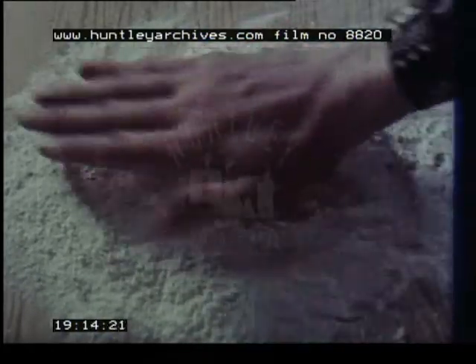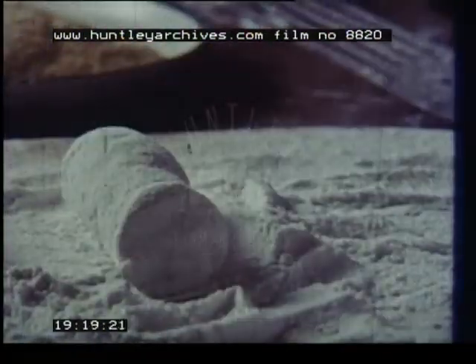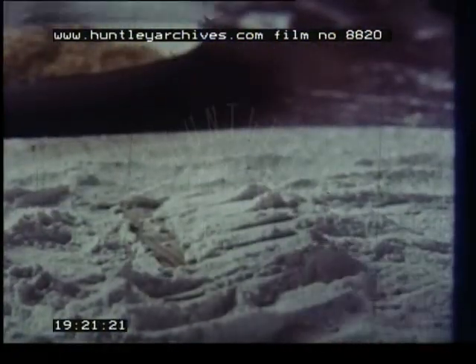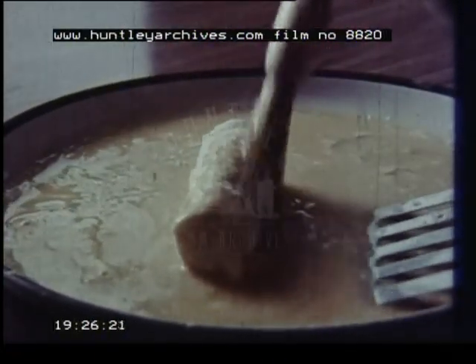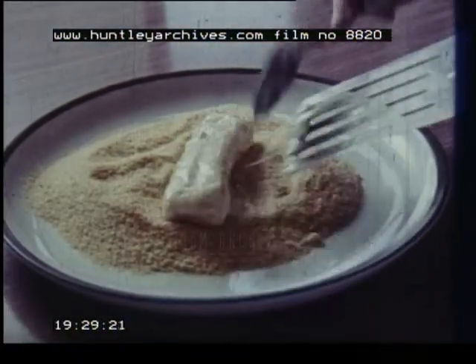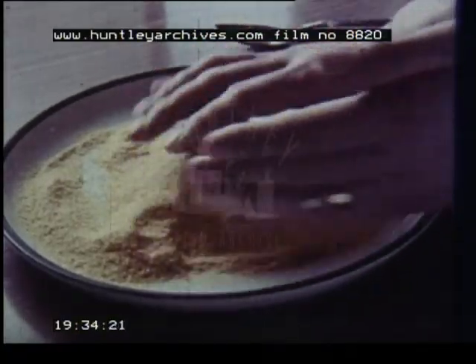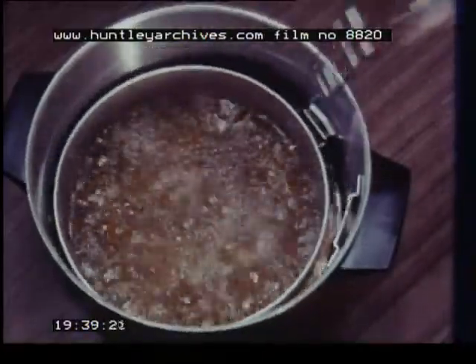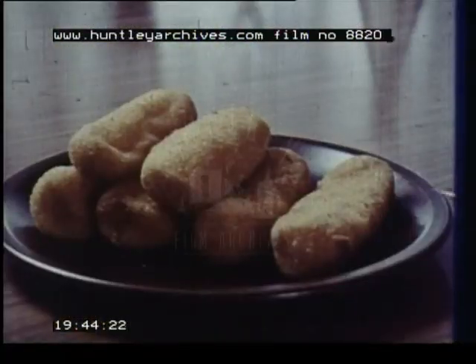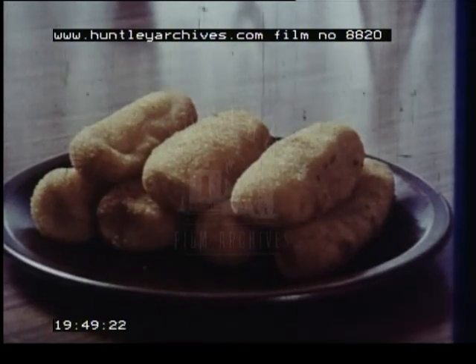Croquette potatoes also start with mashed potato. This time the mashed is first rolled in flour into thick fingers. Then the fingers are brushed with beaten egg, covered in breadcrumbs, and the croquettes are deep fried in hot oil or fat — this only takes a few minutes. When they're golden brown, they're ready for garnishing and serving. Croquette potatoes: so easy, yet so different.